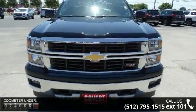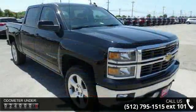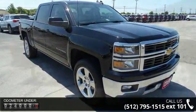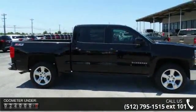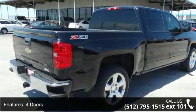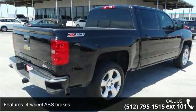Enjoy these notable features: 4 doors, 4-wheel ABS brakes, 4WD type part and full time, air conditioning, audio controls on steering wheel, automatic transmission, Bluetooth, clock, in-radio display, compass, and cruise control.